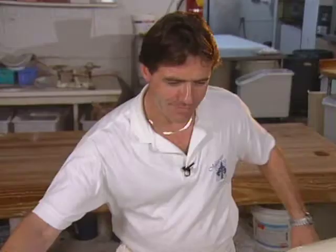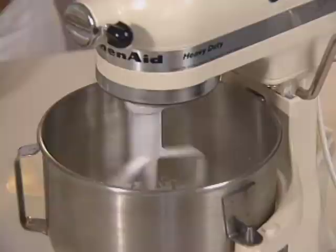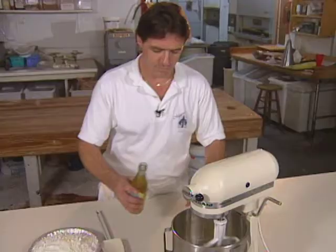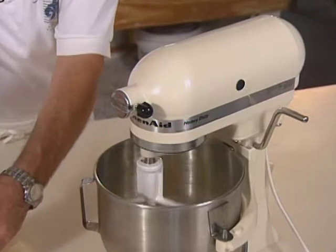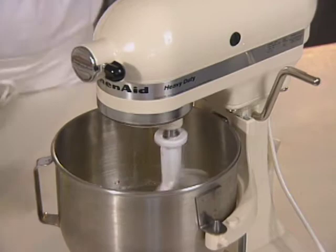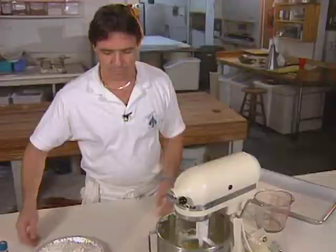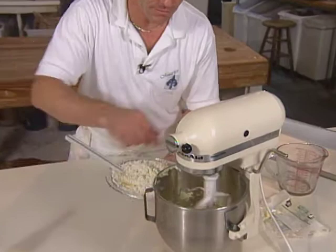A sugar dough for the tart shell is started with 3 eggs, 5½ ounces of powdered sugar, and 7 ounces of butter. An interesting flavor factor is orange blossom water. Now the butter is added. This recipe is great for sugar cookies — you make the same recipe and you get great cookies. This is 18 ounces of cookie flour.